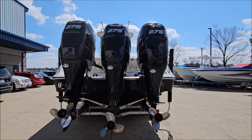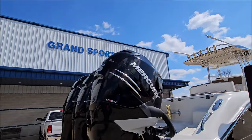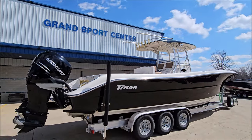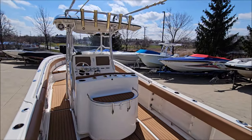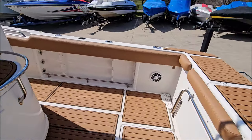Got stainless props, plenty of rod holders throughout. Custom teak deck throughout as well. Got side gunnel storage and a fold-away rear bench seat.